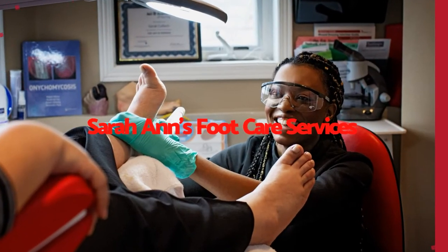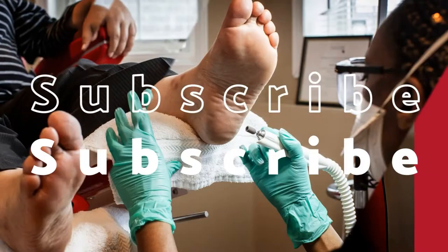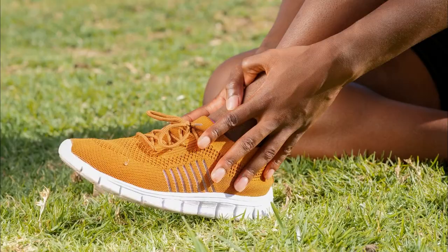The first and most obvious reason our feet may become swollen is trauma, such as spraining your ankle. When you sprain your ankle, your ligaments become overstretched, resulting in your foot or ankle swelling.